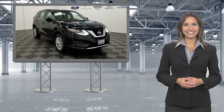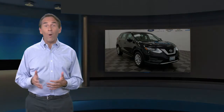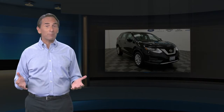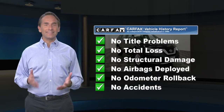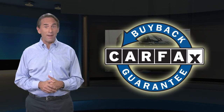Own confidence. Feel confident in this Carfax verified one-owner vehicle with the Carfax Vehicle History Report. Find this complimentary Carfax Vehicle History Report online or contact the dealership. This vehicle qualifies for the Carfax Buyback Guarantee.